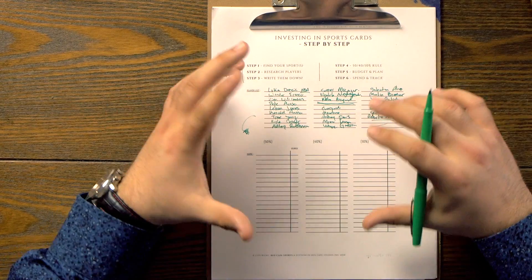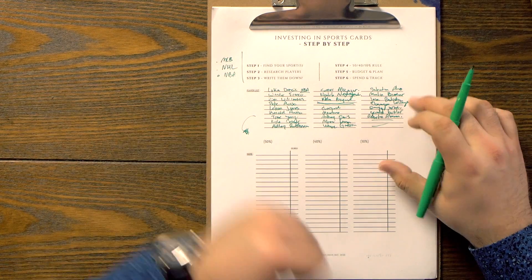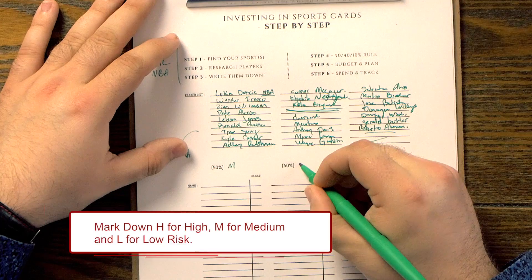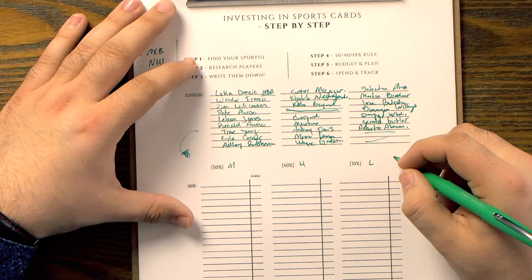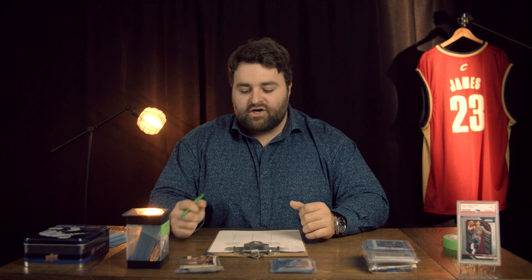Now we have our players. Let's go over how to take these and put them into the list. You have to understand what your risk tolerance is. For me, near the 50%, I am going to put medium risk. 40%, I'll put high. 10%, I'll put low. Low risk is going to be players that have been in the league for plus five years.